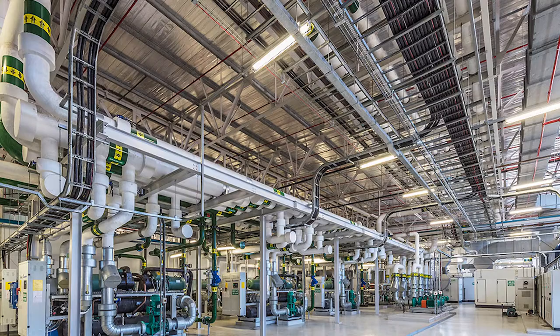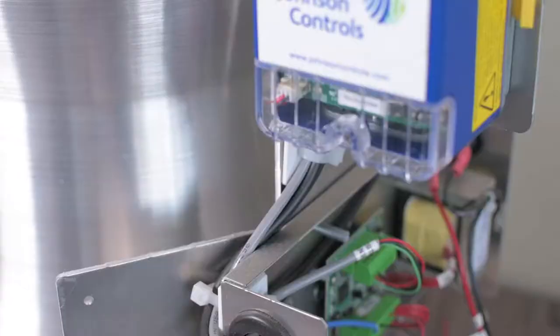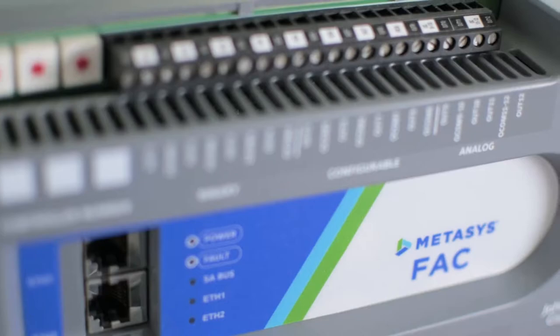We use the Johnson Controls chiller plant optimization solution to manage and improve the performance and energy consumption of our clients' chilled and hot water plants with remarkable results, and in most cases achieving a return on investment of under a year.